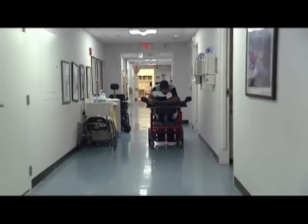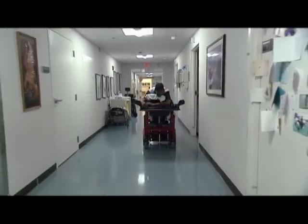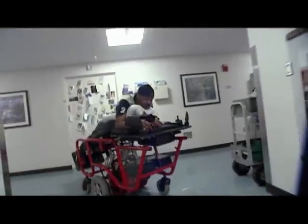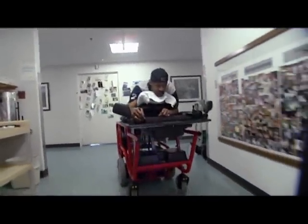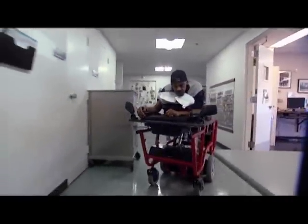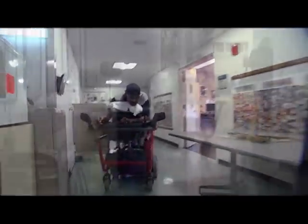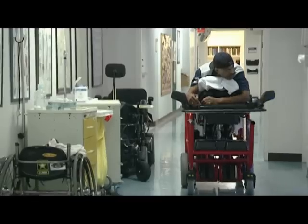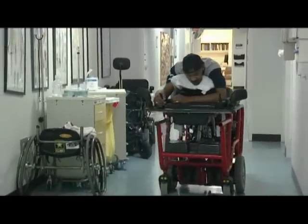You may not know it from talking with him, but Michael Thomas has something of a reputation around the Clement J. Zablocki VA Medical Center. Thomas is a patient being treated in its spinal cord unit, spending most of his time confined to a wheelchair or his bed.